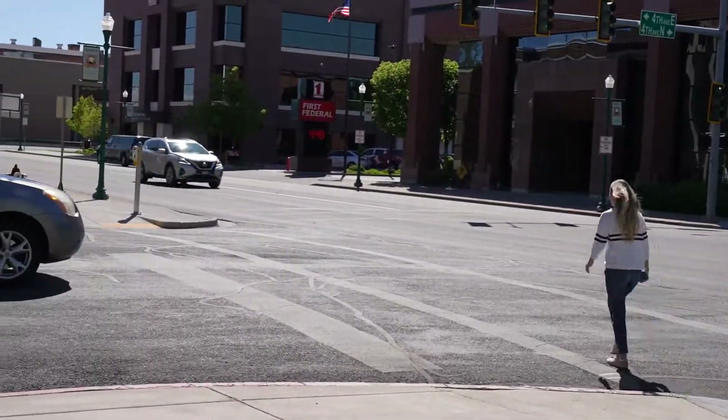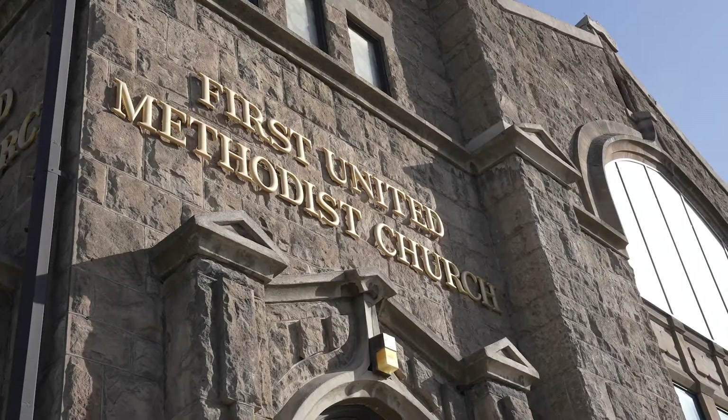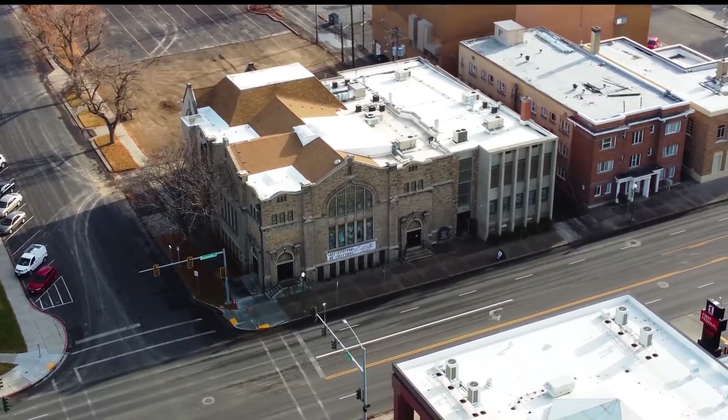Now that you've found a parking spot, let's head over to the Methodist Church, 360 Shoshone Street East.